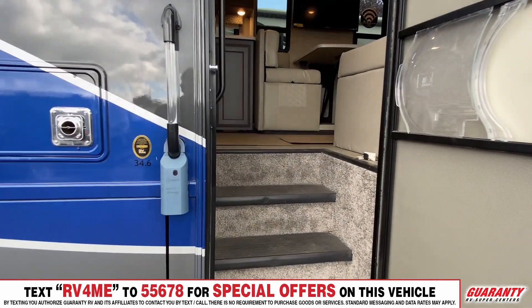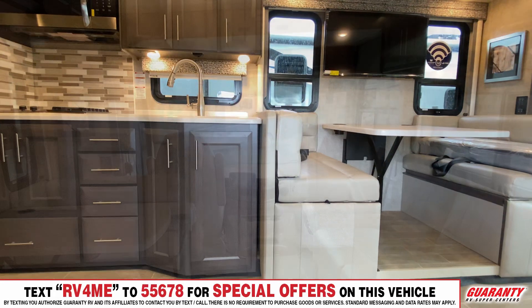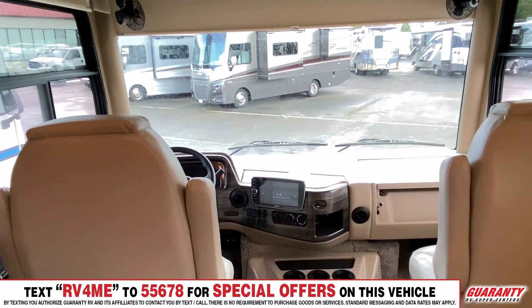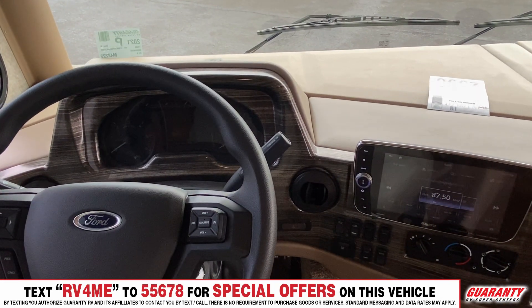Now that we're inside this beautiful Miramar, as you can see, it has a drop-down bed — very nice for guests or kids. Up front, you've got the brand new for model year 2021 the Ford V8 Godzilla motor. It's got more torque, more horsepower, and it's more efficient than the previous model.